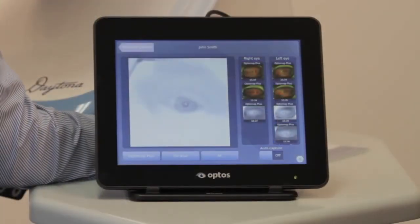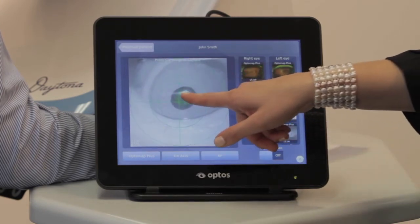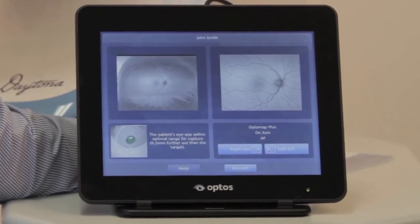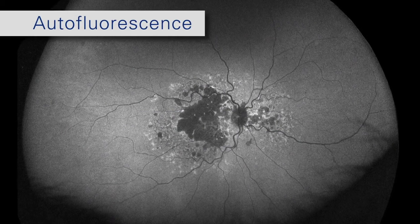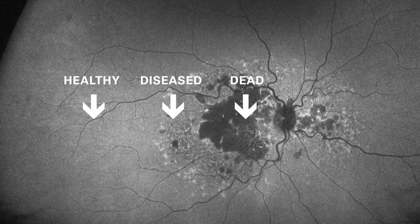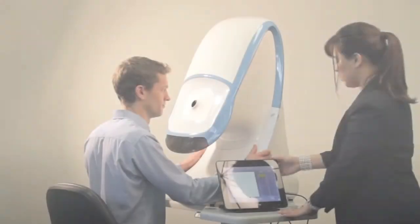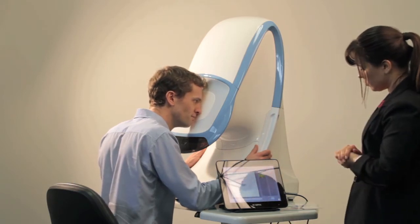Autofluorescence is an emerging imaging modality that provides clinical information which cannot be detected via traditional techniques. The imaging process is exactly the same as color image capture. Autofluorescence allows visualization of the metabolic changes at the level of the retinal pigment epithelium and helps to identify areas of the retina that are healthy, diseased, or dead. This technology has the potential to discover pathology earlier than traditional imaging by detecting stressed retinal cells. Because of its size and ease of use, the Daytona is well-suited for use in multi-center clinics and screening programs.